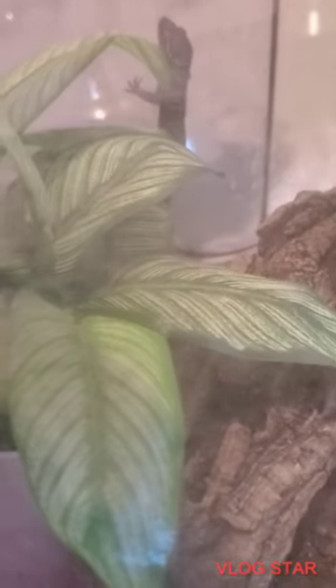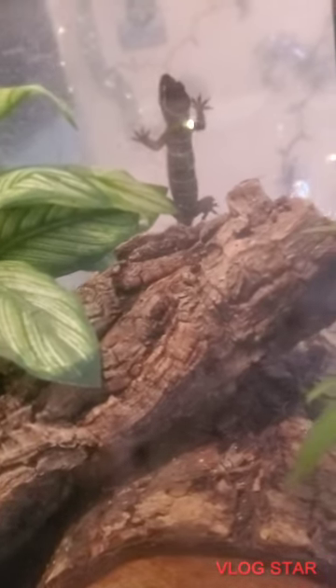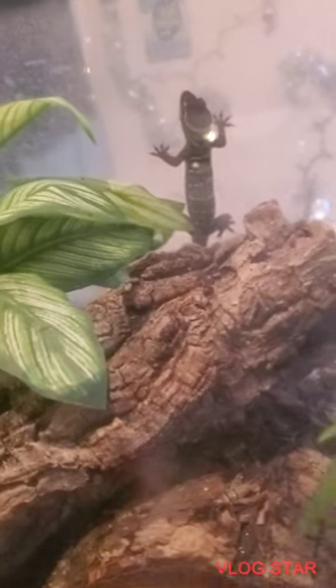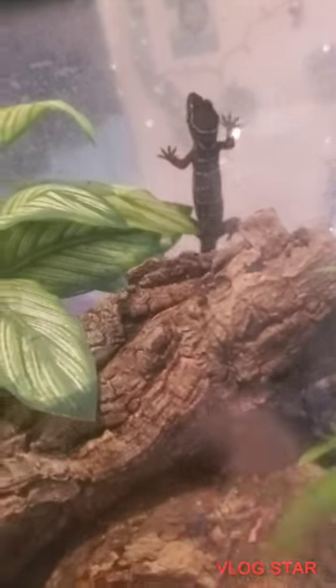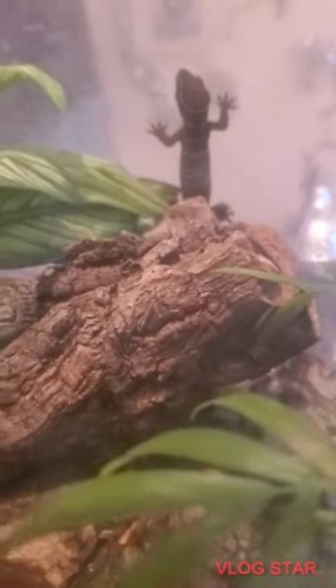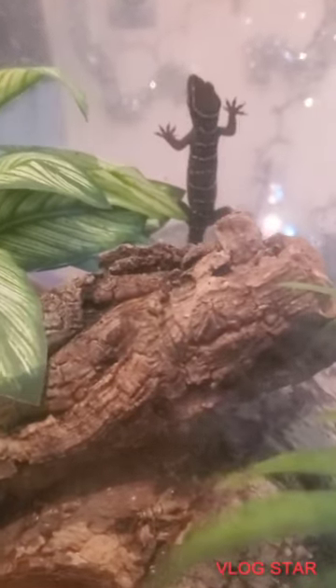Good evening guys. I was about to take this fake plant out of Bella's cage and she decided to actually come out because I put her cage on the bed. Now you guys can finally see what Bella looks like — the African Bandito gecko, beautiful species. If I would have known this, I would have done this a long time ago. Come on, come close. Hi Bella, she's so pretty.